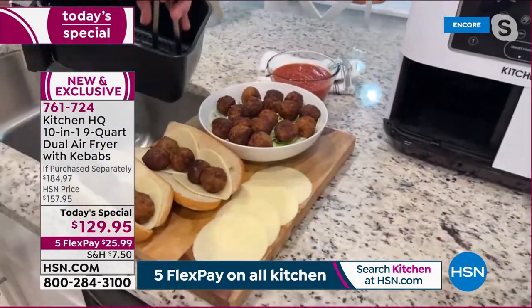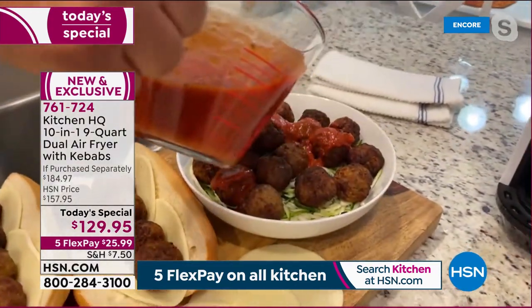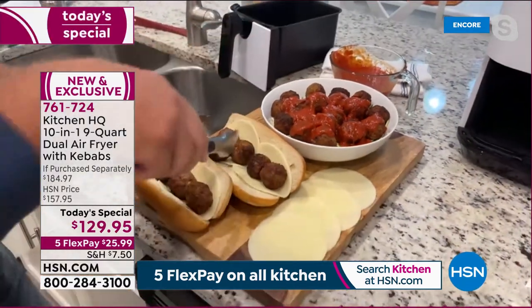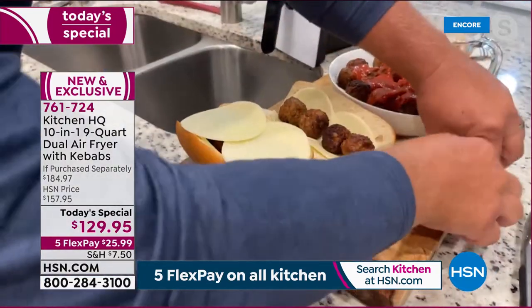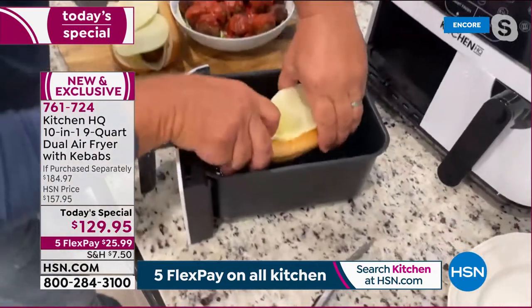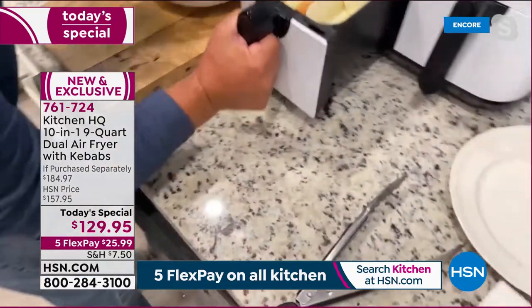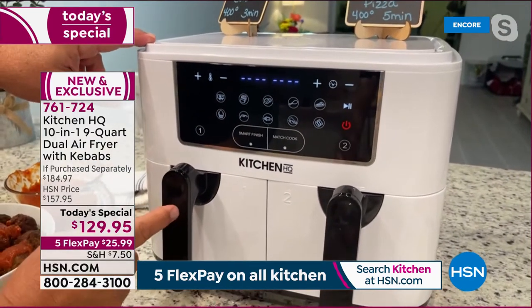Once the meatballs are done you can set up meatball subs, put some zoodles with marinara on the side. Meatballs out of the air fryer — crispy on the outside, tender and juicy on the inside. Throw them on subs with cheese over the top and pop them back in for three minutes. Both subs at the same time — ooey gooey delicious, cheese perfectly melted.